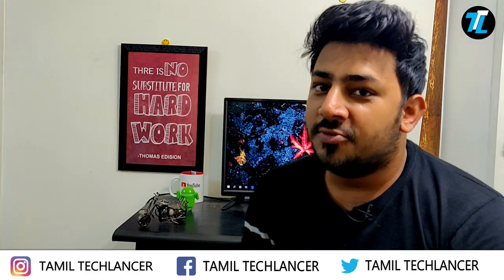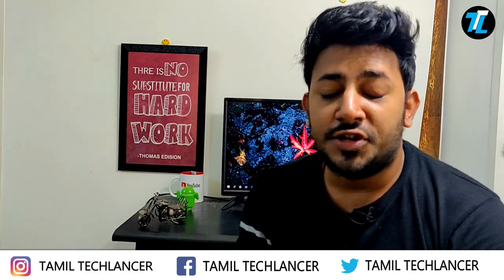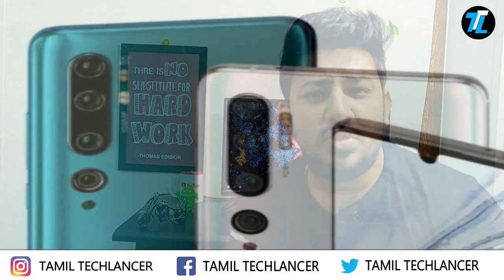Hello everyone, my name is Gautam. You are watching the Tamil Tech Lancer YouTube channel. In this video, we will talk about the 108 megapixel smartphone launched by Xiaomi in China.